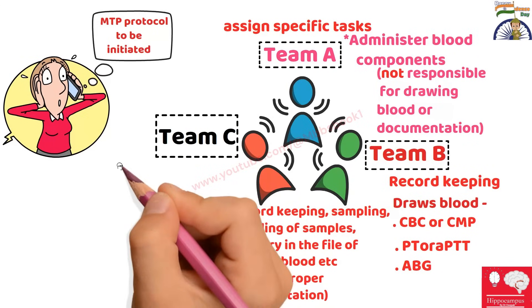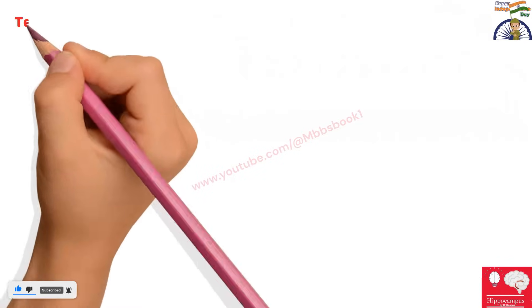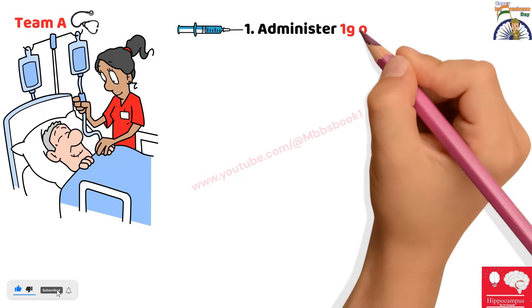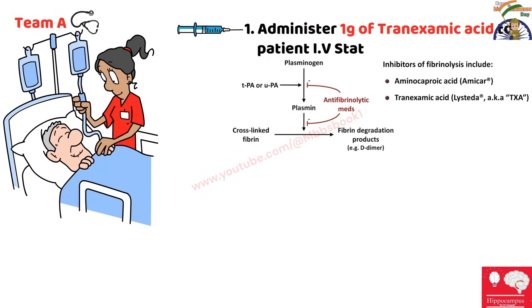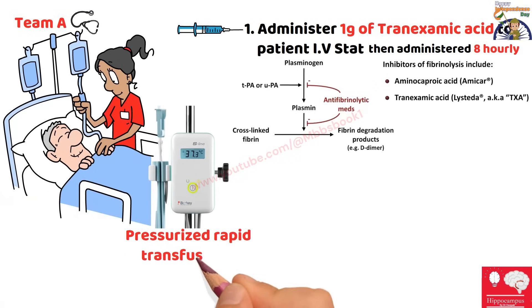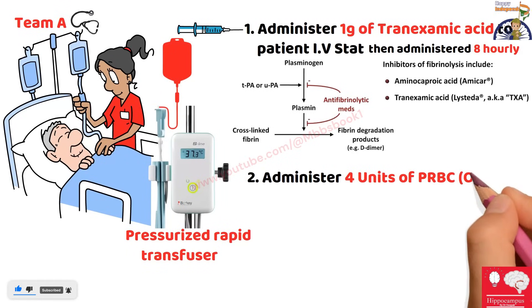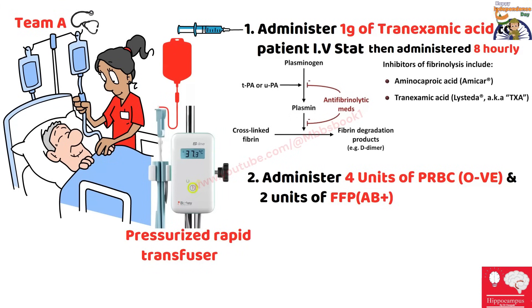Team C will mainly be a runner — their job is to go to the blood bank, get the cooler bag, and return to the hospital. Team A, who is responsible for administering blood components, will give one gram of tranexamic acid IV to the patient. This is an anti-fibrinolytic agent with documented great efficacy especially in surgically induced bleeding, given as one gram IV followed by 8-hourly dosing. After that, Team A will connect the pressurized rapid transfuser to the patient, prime it with blood units, and give four units of packed RBCs (O-negative) and two units of fresh frozen plasma (AB-positive).